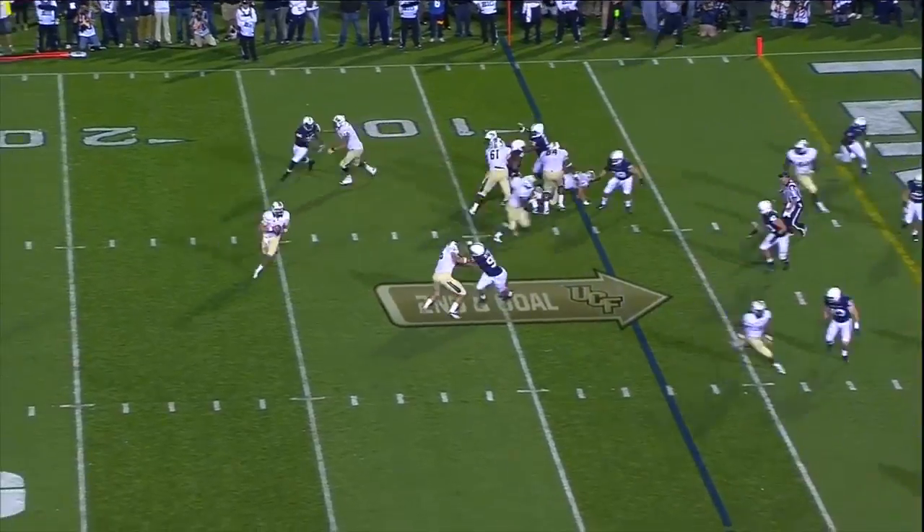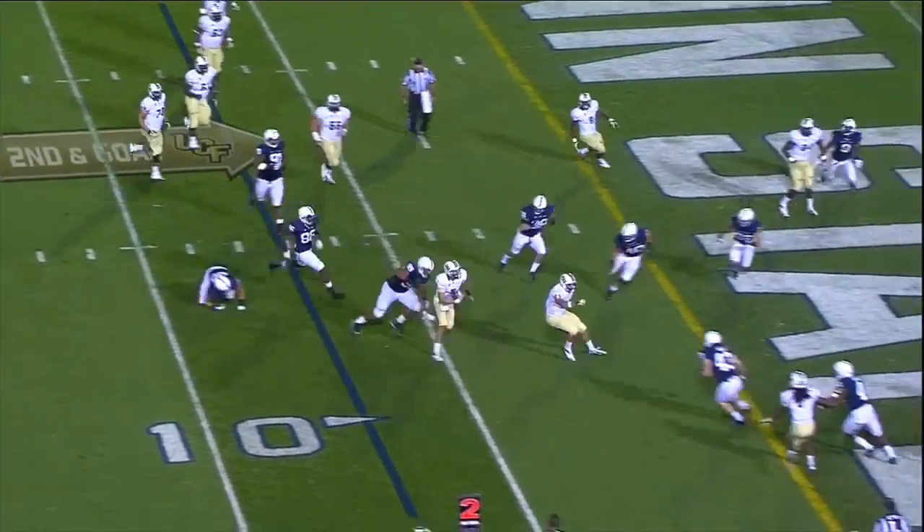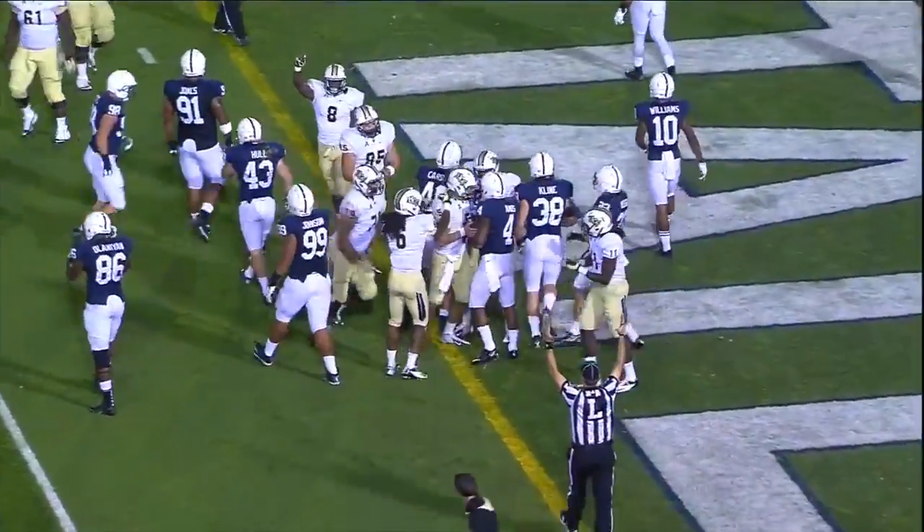Bortles, play action, rolling out to the near side. Looking to the end zone, he'll keep it himself — Bortles, into the end zone for a touchdown.